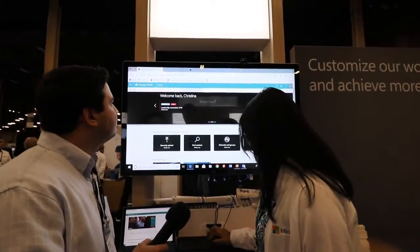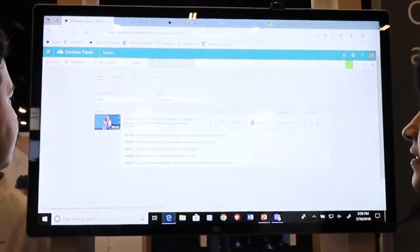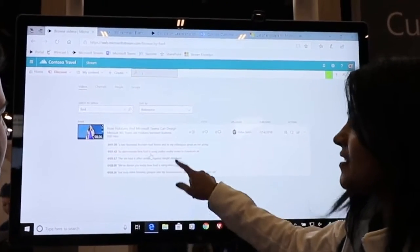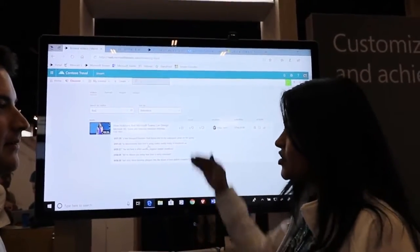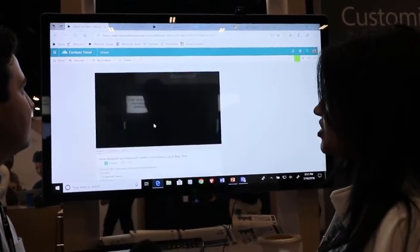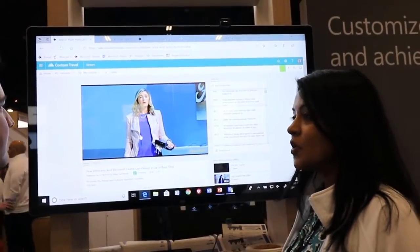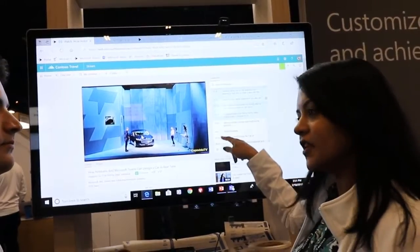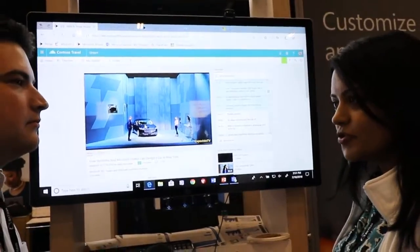I type 'Ford' and there is no mention of Ford in the title or description of the video. What you're seeing is the transcript of the video — we do a deep search inside the video transcript to find exactly where that word is mentioned. Clicking on that transcript entry takes me to that exact place in the video. Every time you upload a video to Stream, we automatically generate the transcript, and that's what enables this deep search.